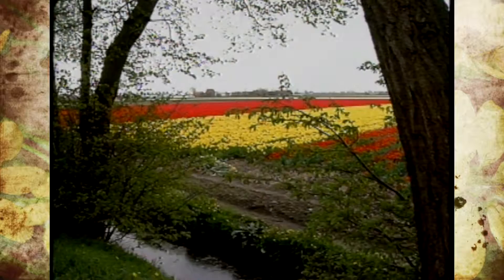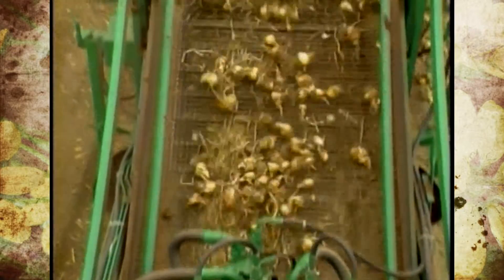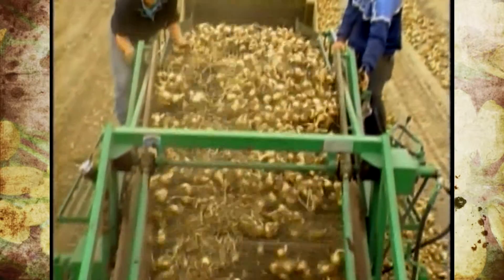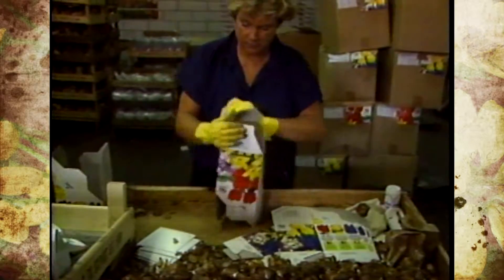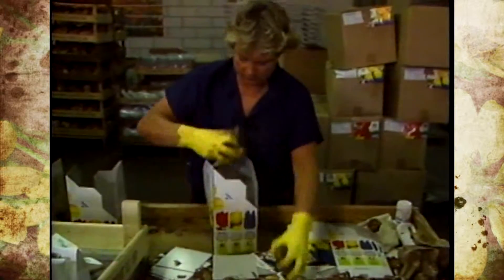The bulbs are dug with a machine harvester that moves them down a conveyor belt into a crate. They're later dumped onto another conveyor in warehouses where they're sorted, packed, and sealed for shipment for gardeners across the world to enjoy.